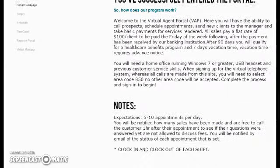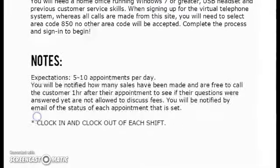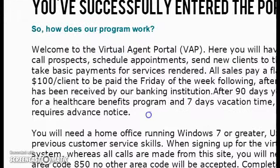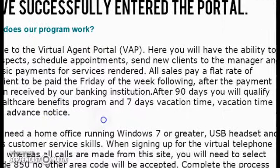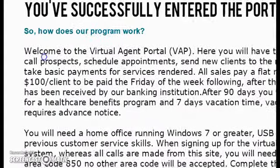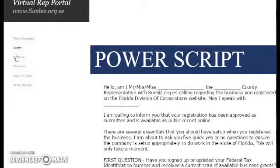A couple of housekeeping tips: we expect 5 to 10 appointments per day. We also expect you to clock in and clock out of each shift. You will be making $100 per client, paid the following week. After 90 days, you get health care benefits and vacation time of 7 days paid on your behalf. Through the portal, you're able to click script and it will bring up your script.